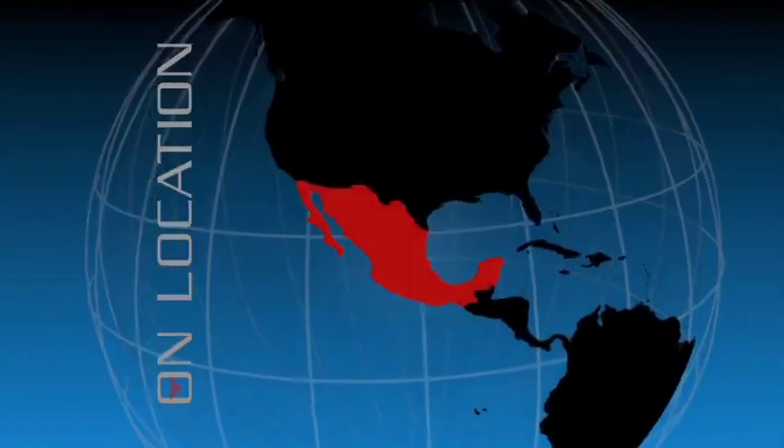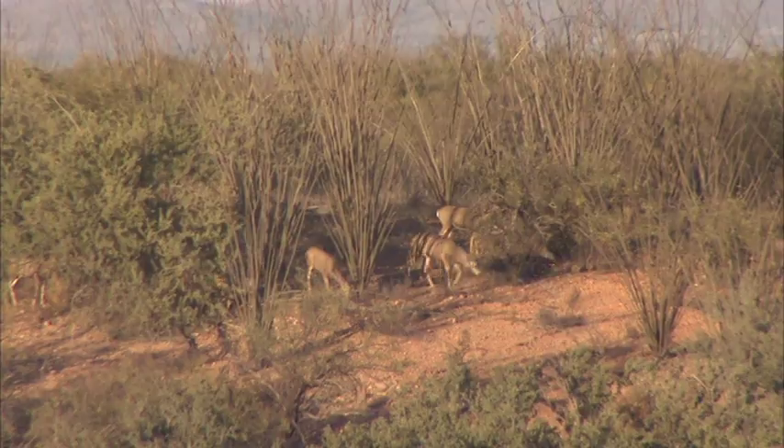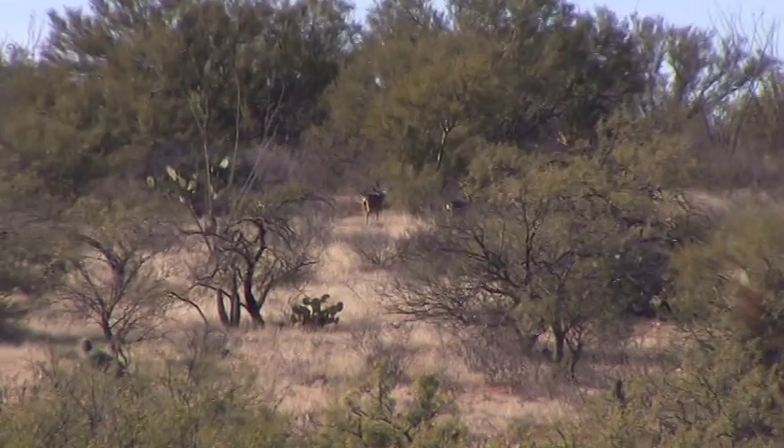On this episode of Beretta on Location, we're taking a trip to Old Mexico. Sonora guide Yanko Garcia leads author Chris Dorsey into the mesquite wilderness after some monster mule deer.